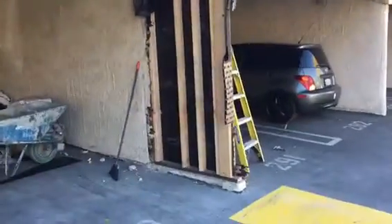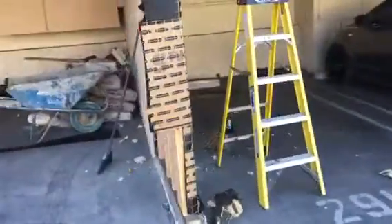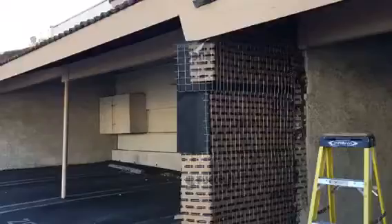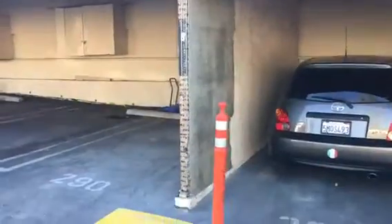Continuing on the block wall repair — we took care of the framing and it came up really nice. We're starting to put the stucco on from that side. This is what it looks like so far, looking good. We're just going to go ahead and continue and match it up.